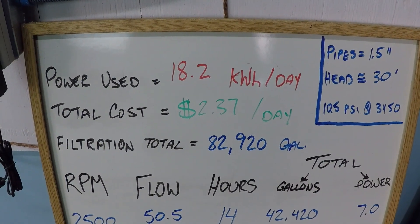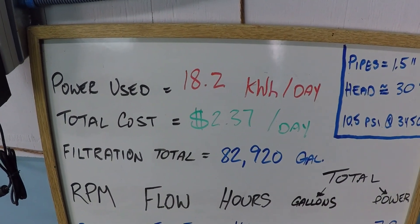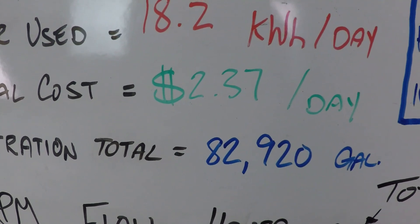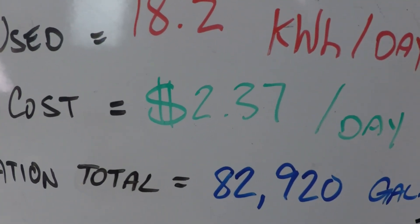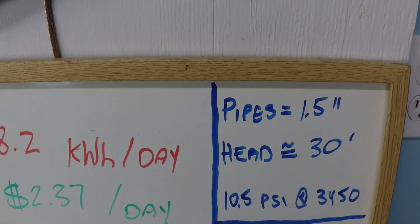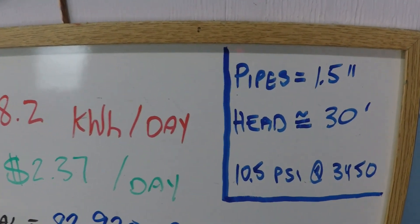Here we have a 24-hour filtration schedule for a variable speed pump — this is a Hayward Variable Speed Super Pump. We're going to get 82,920 gallons of filtered water after 24 hours for about two dollars and 37 cents. This system is currently running on one and a half inch plumbing with about 30 feet of resistance to flow.